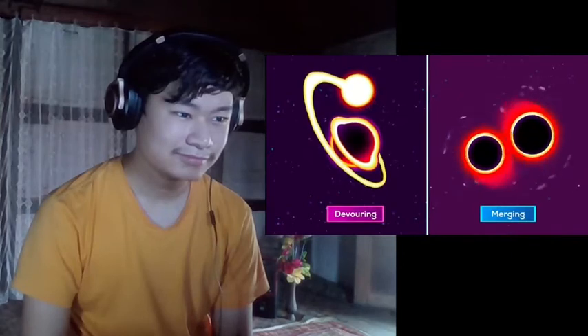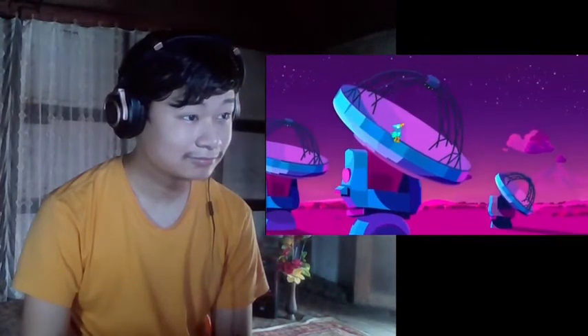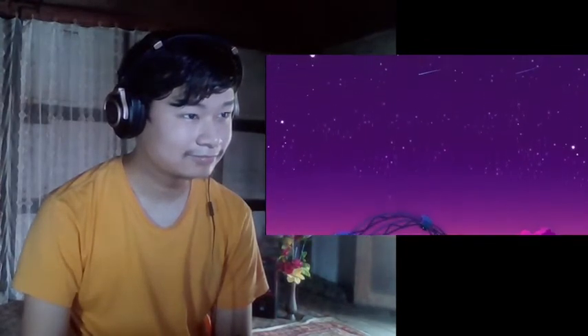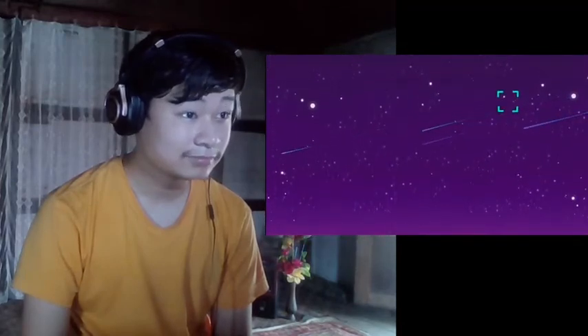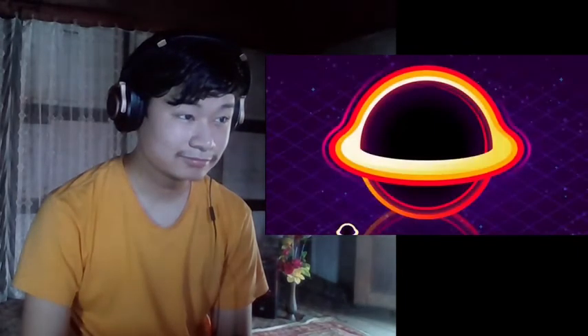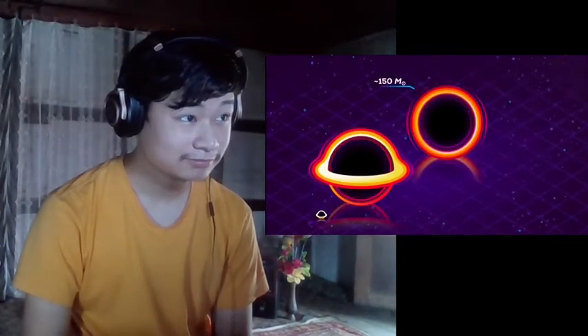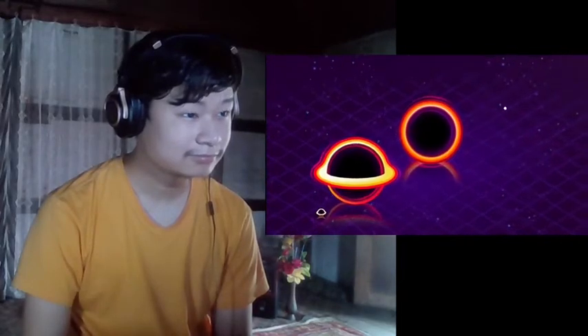To grow much larger, black holes have to either devour a lot of stars or better, merge with one another. The instruments that make it possible to detect these mergers are very new, so we're currently discovering a lot of exciting things. Like two massive black holes we detected in a galaxy 17 billion light years away — as they spun around each other violently, they released more energy in the form of gravitational waves than the combined light from all the stars in the Milky Way in 4,400 years. The new black hole they formed is about the size of Germany and is 142 solar masses.